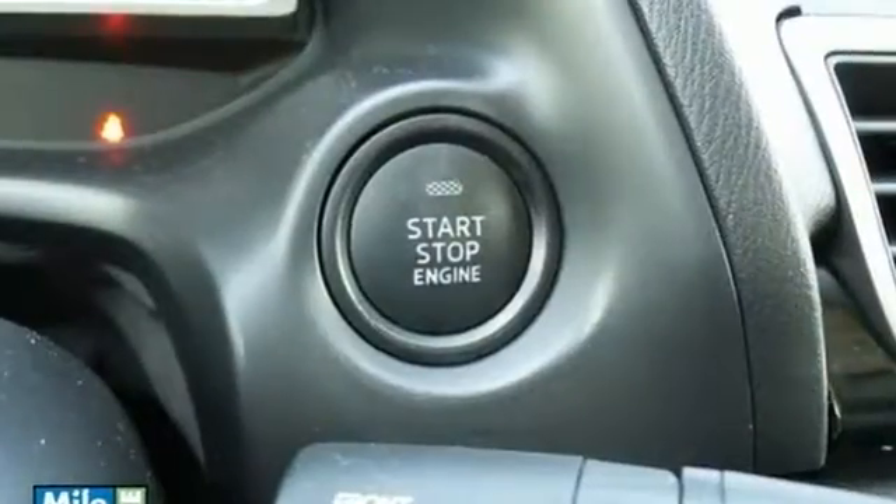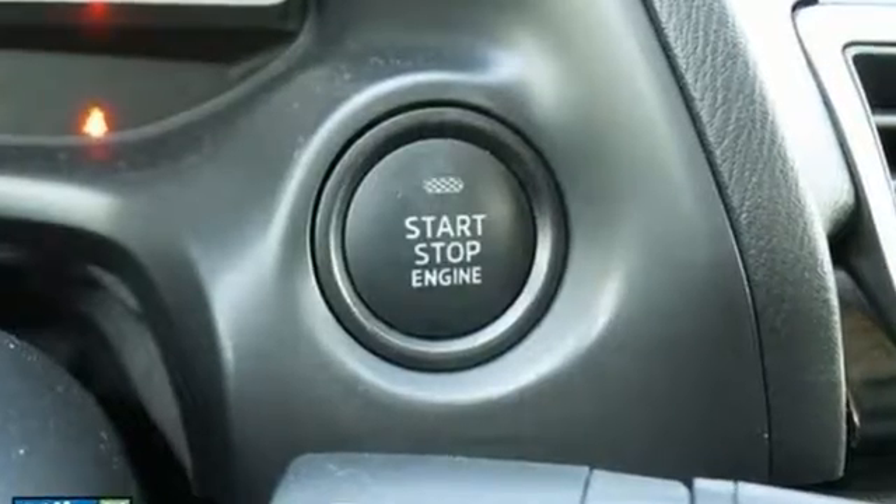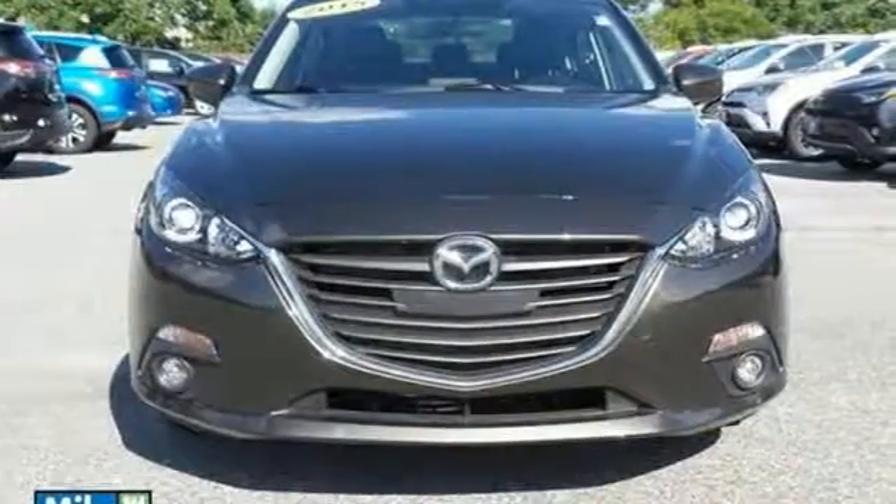Known for its sharp handling and engaging nature, this Mazda 3 is one you need to experience.